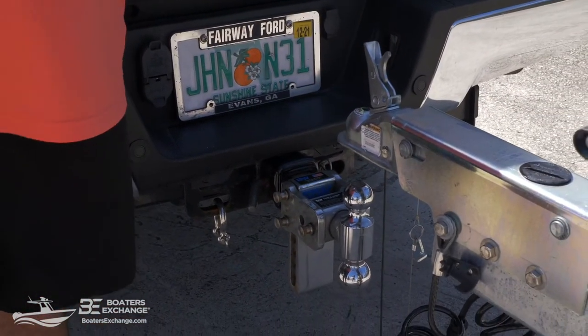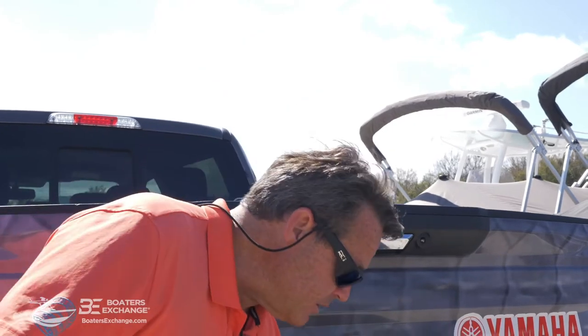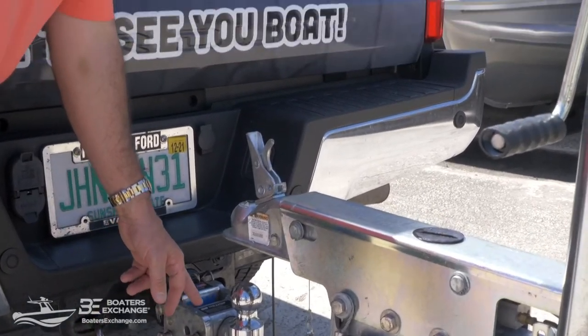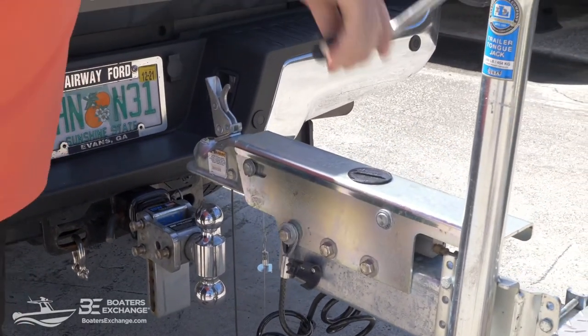There are three ball sizes: the 1-7/8 inch, which is hardly ever used anymore; the 2-inch, which is considered standard for most boats up to about 26 feet; and the 2-5/16 inch, which is the larger size. It's also important to know that there are different weight ratings on the balls themselves — a 2-inch ball can have a 6,000-pound or a 10,000-pound weight rating depending on the shank size. The ball mount itself also has a max rated capacity. You really want to make sure everything is rated for the size of boat you're towing.